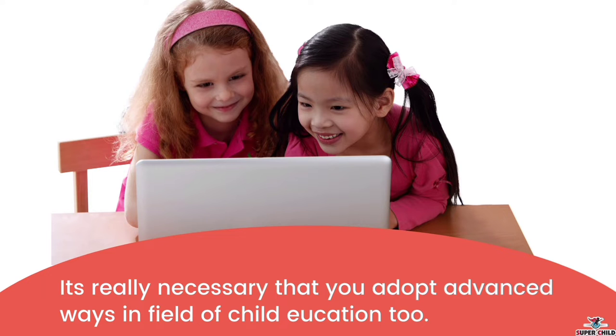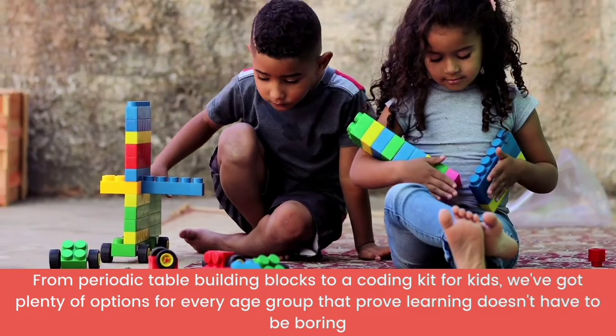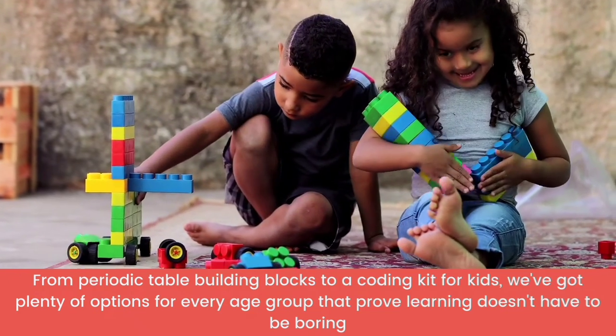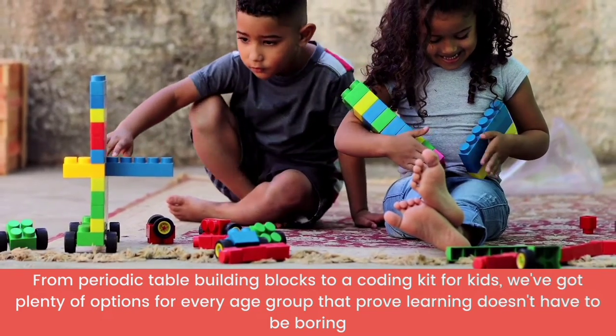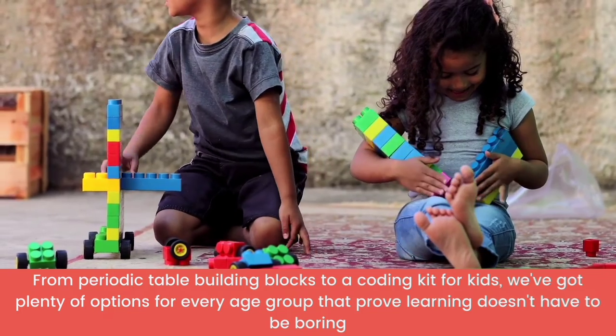Change is needed. When your kids use these educational tools, they will learn really fast. From periodic table building blocks to a coding kit for kids, we have plenty of options for every age group that prove learning doesn't have to be boring.